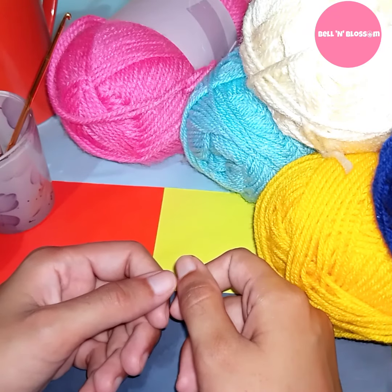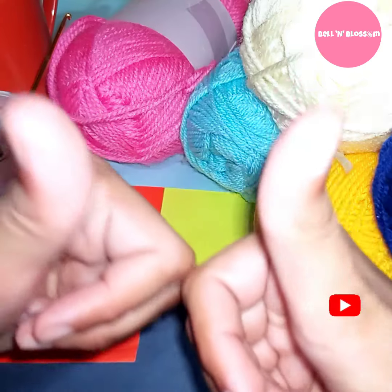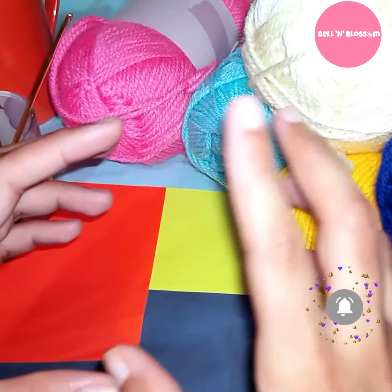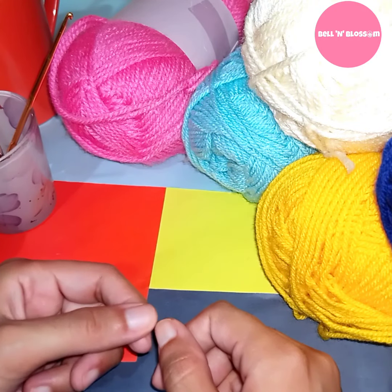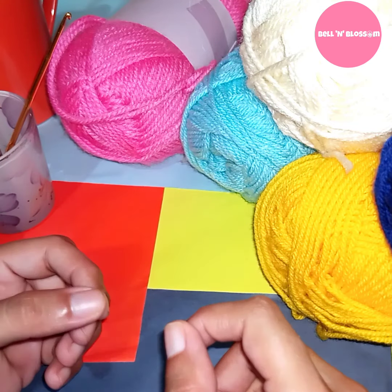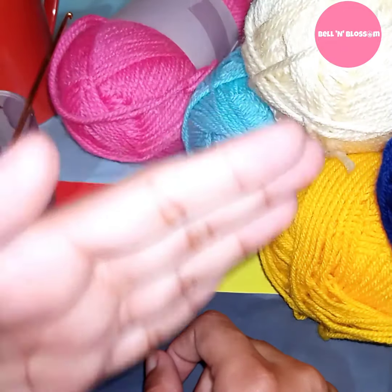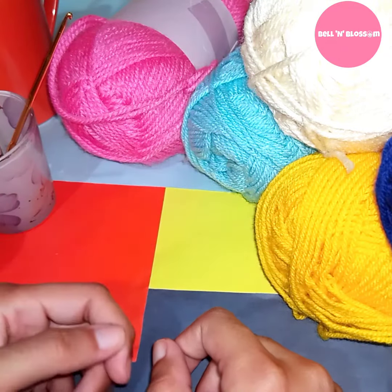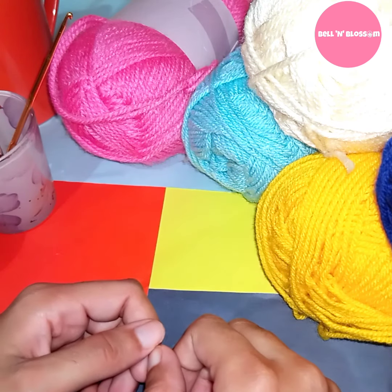Hello my beloved people, welcome to our channel Belle N Blossom. Hope all are doing well. I have prepared a comprehensive crochet learning series for all crochet lovers. This is the first video of our series for all crochet lovers and beginners. I hope this series will really help you. I have divided this crochet learning series into several parts. Each part will help you learn crochet from scratch. So let's start.